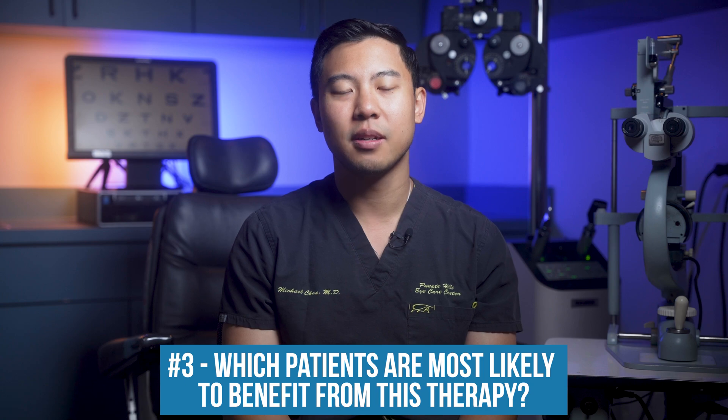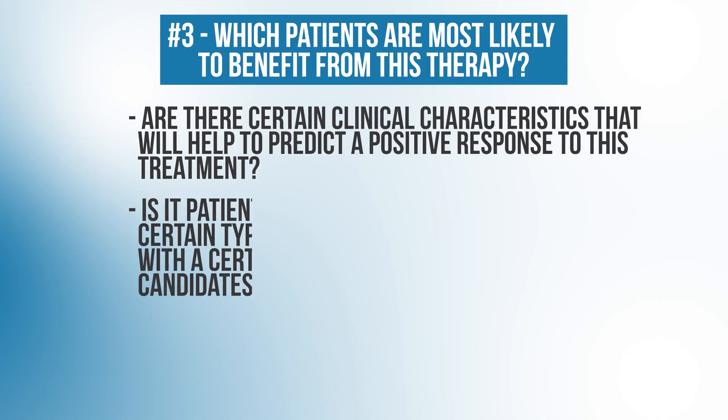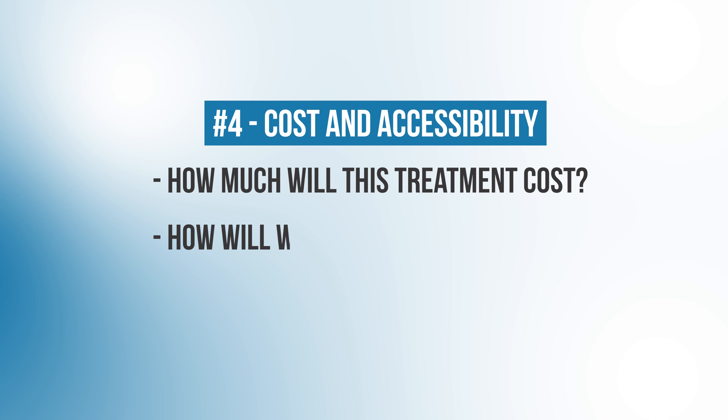Another question is which patients are most likely to benefit from this therapy. Are there certain clinical characteristics that will help predict a positive response to treatment? Is it patients with a certain subtype of glaucoma, certain types of visual field defects, or a certain severity of glaucoma that are the best candidates? And of course, costs and accessibility — how much will this treatment cost, how will we offer it to patients, and will insurance cover it? So we're still in early stages with a lot of questions to be answered before neurostimulation is widely offered as a glaucoma treatment. But it's still very exciting that we may finally have an option to offer patients that will help them gain some of their vision back.